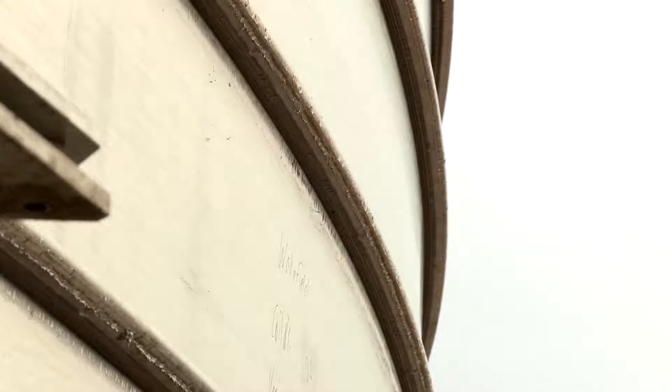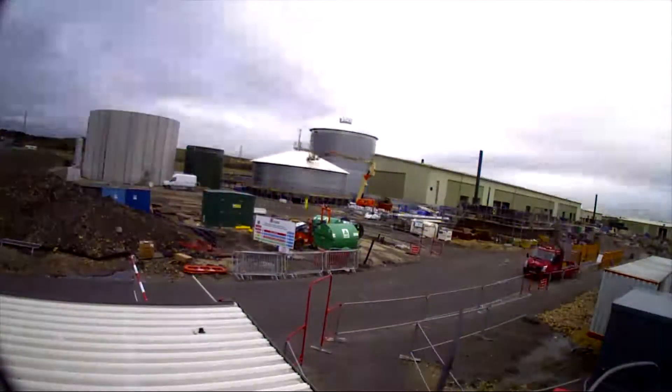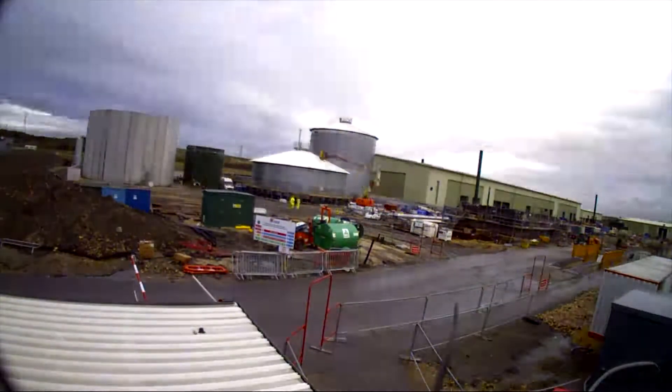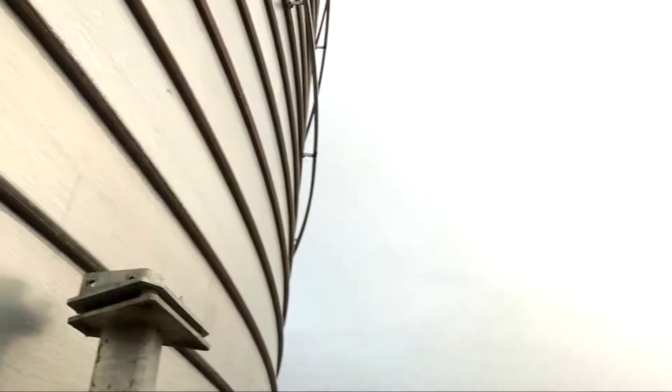Unlike mastic sealed tanks, the double fold system doesn't leak. The tanks are made of an outer layer of galvanised steel, a middle layer of composite material called Verinox, and an inner layer of stainless steel for protection against the digestate.